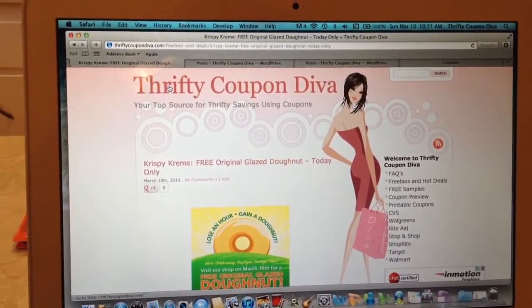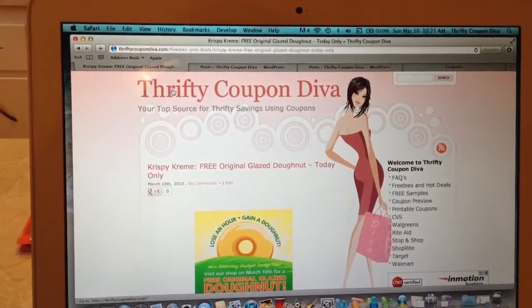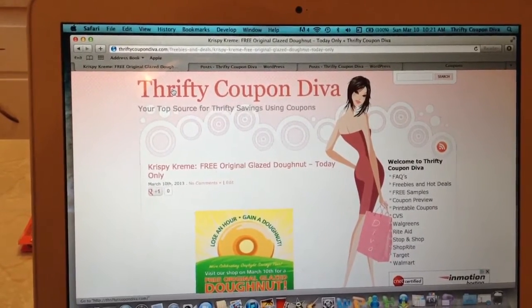Hi guys, it's Violet with ThriftyCouponDiva.com. I just wanted to let you know about an awesome freebie that's going on today, March 10th.